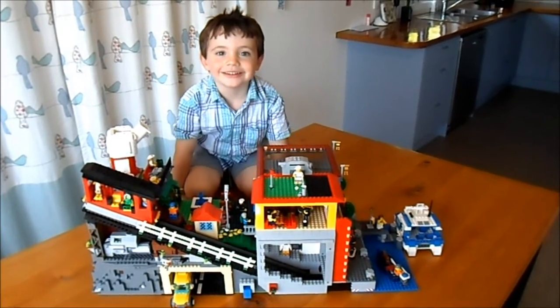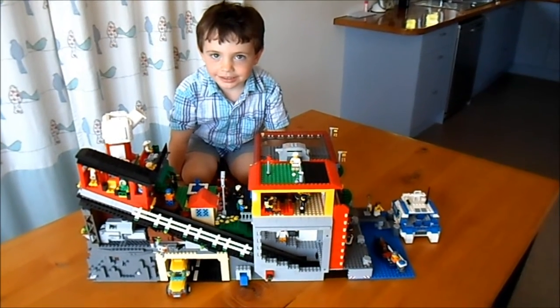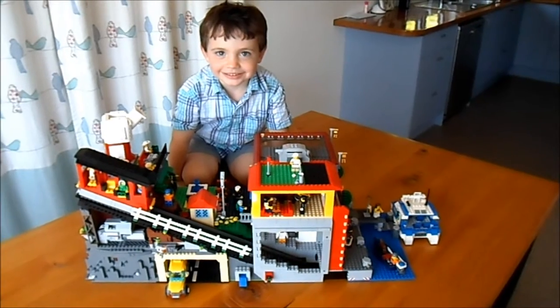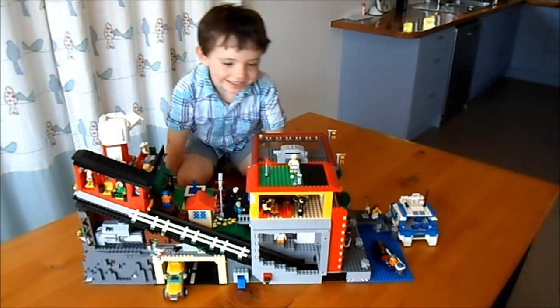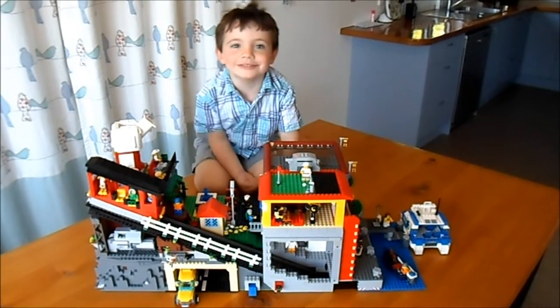Hey Johnny, what do you think of this Lego model? Yeah. Does it take a long time to build? Yeah. Yeah, but is it all finished? Yeah. Hooray! And does it have a motor? A motor — yeah.